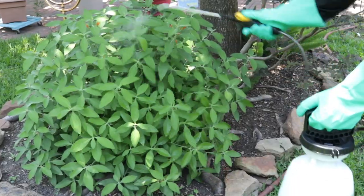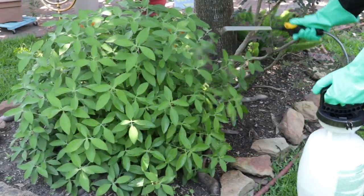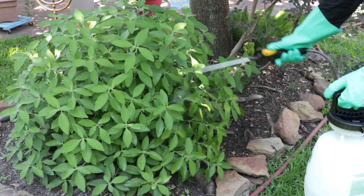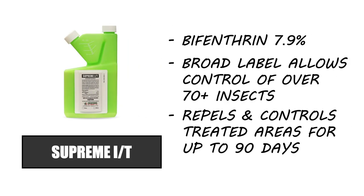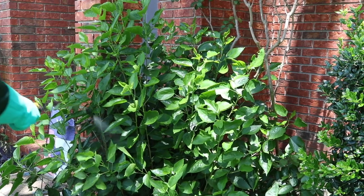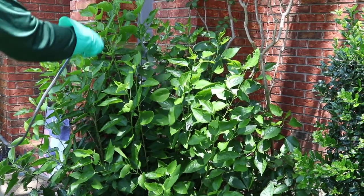First, treat the ornamentals on your property with a residual insecticide like Supreme IT. Supreme IT is a liquid insecticide concentrate made with bifenthrin, so it's labeled to control a wide variety of insects. When applied, it leaves a residual effect that will control treated areas for up to 90 days.